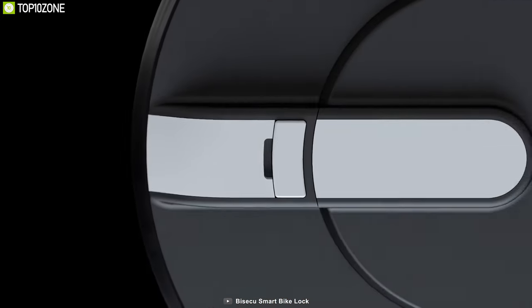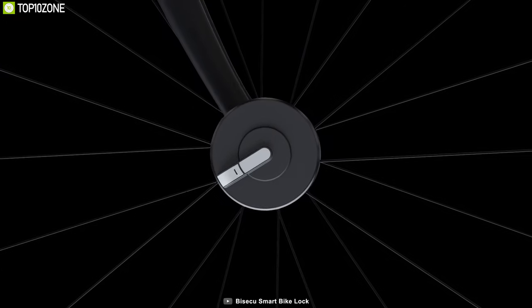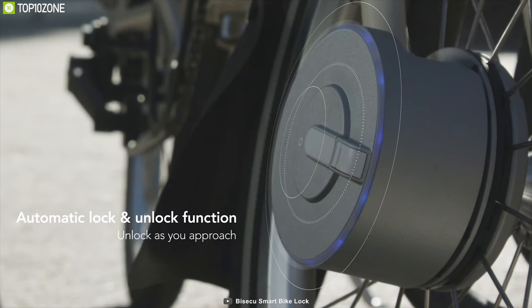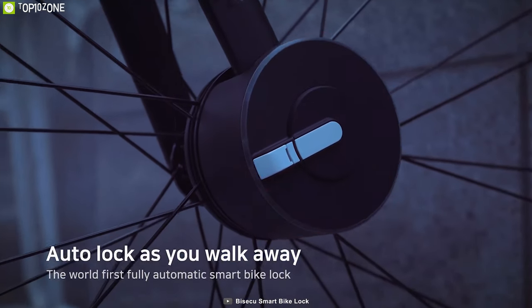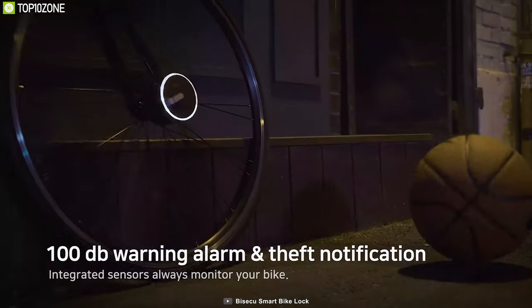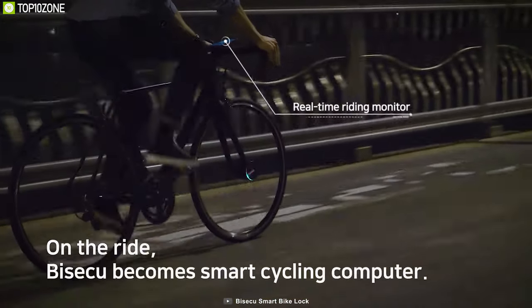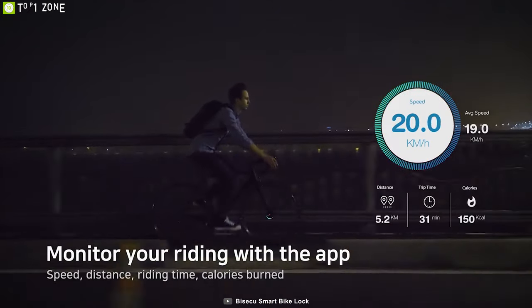Bicycle is described as the world's lightest and first fully automated smart bicycle lock — a remarkable bit of engineering and innovation offering wholly keyless and Bluetooth features. Its smartphone recognition instantly knows when you have approached your bike and automatically unlocks. When you leave your bike, it locks on its own to ensure security. Additionally, the unique design means the lock cannot be cut. In the case of tampering, its sensors trigger a 100dB alarm and send a notification via the mobile app. Bicycle also turns your smartphone into a cycling computer that provides data on distance traveled, overall speed, and calories burned.